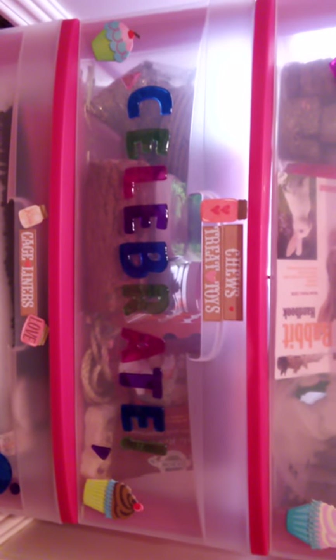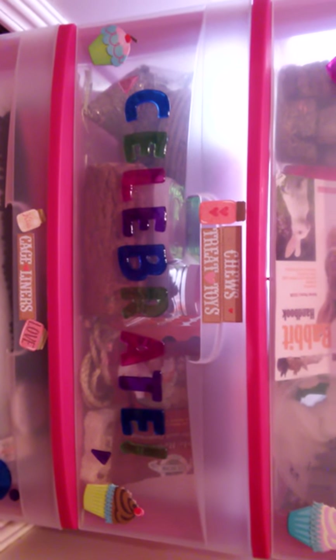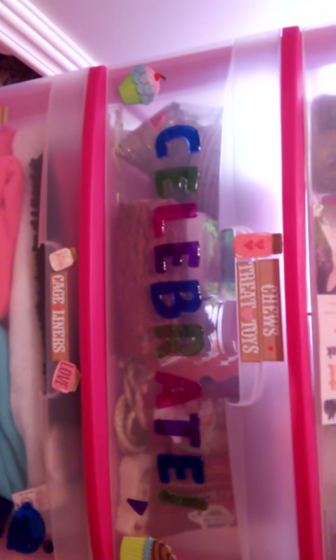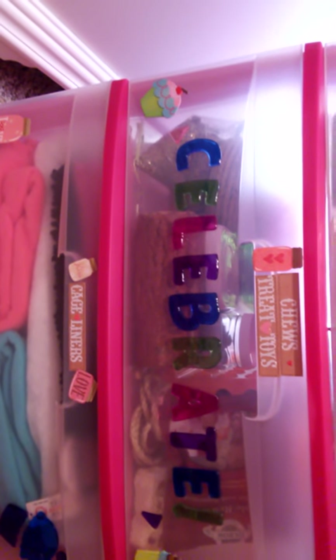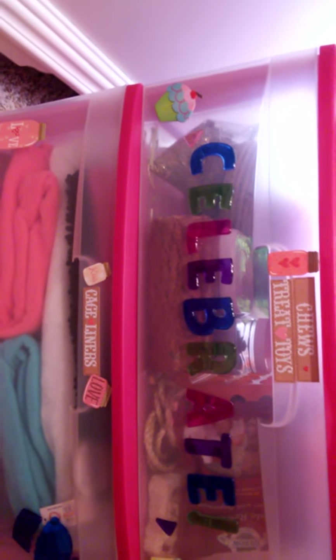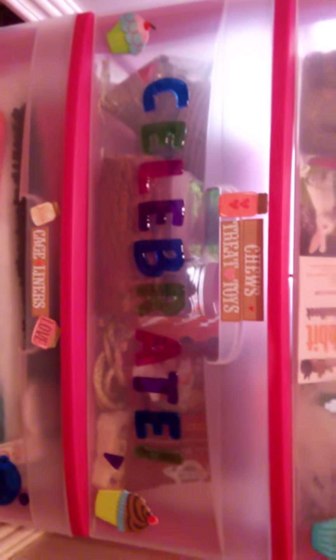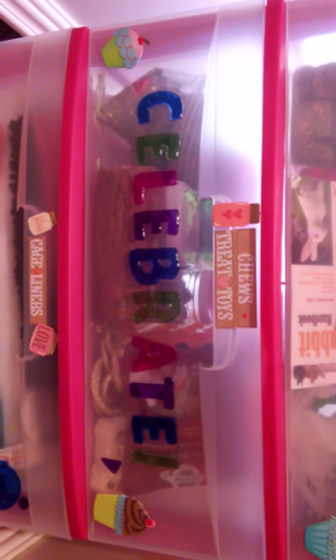Our second drawer has treats and toys. I'm planning on getting a guinea pig because Bentley is very picky — half the stuff I buy her she does not like. So I'm going to show you her favorites and her not-favorites.